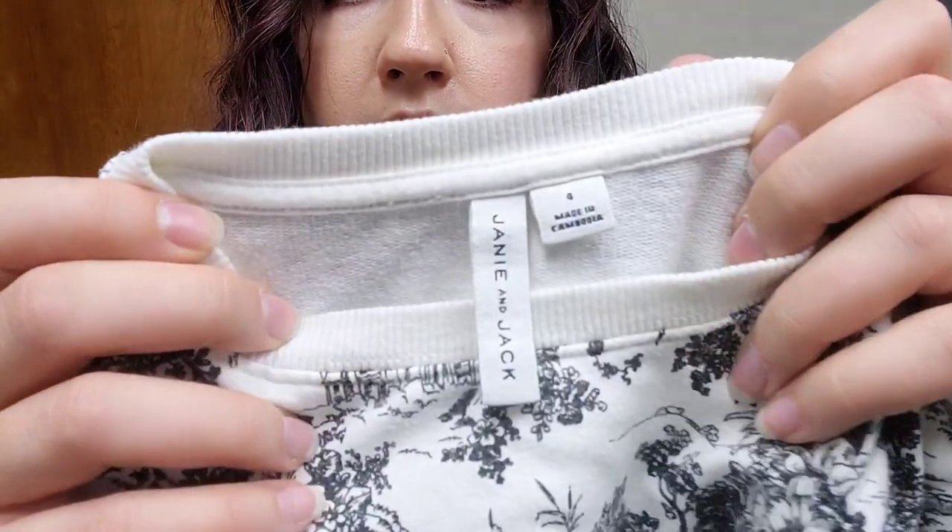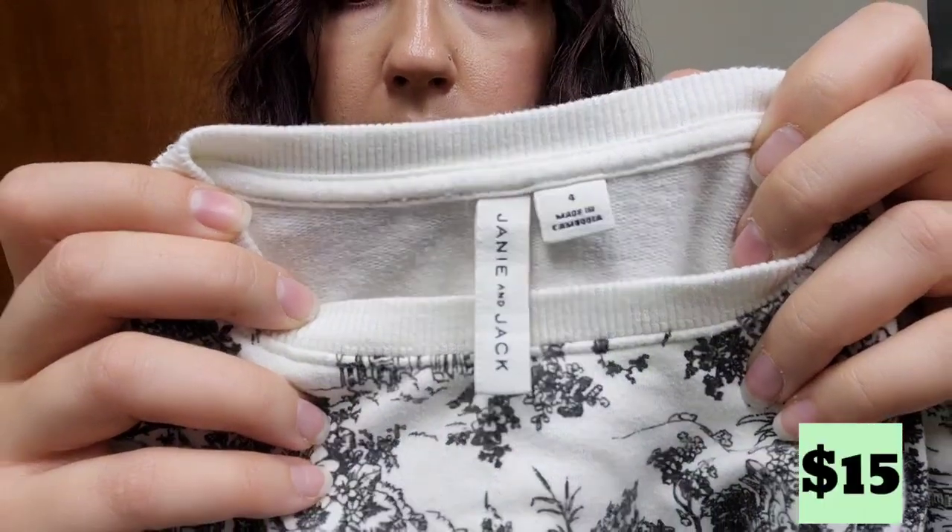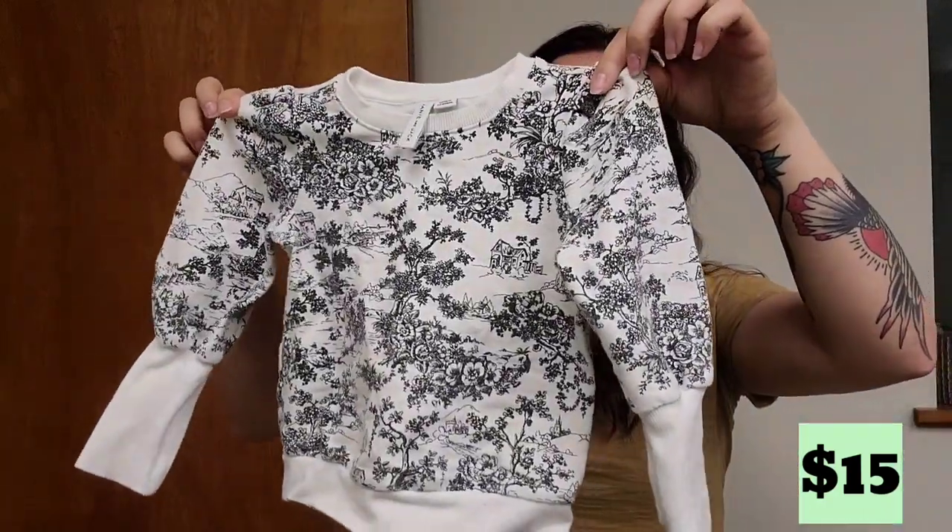This is Janie and Jack — it is a good kids brand to pick up. Size four and it's a nice substantial sweatshirt piece. Grab kids pieces if you find them for cheap in good brands. They're so easy to list because you can basically do a flat lay real quick. Not sure how much to expect for that — I'm going to guess probably like $15 to $20.